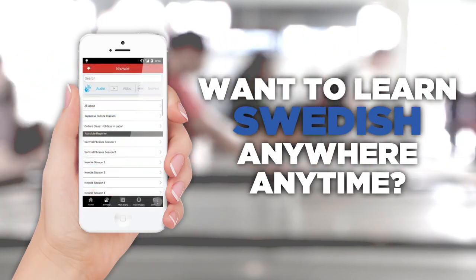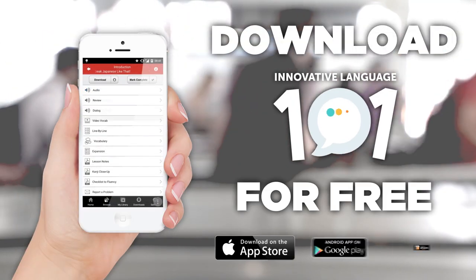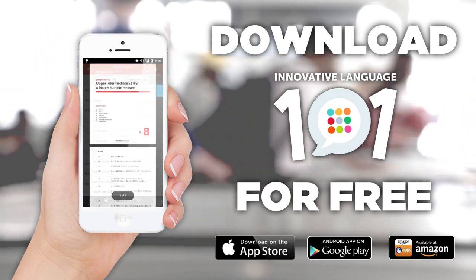Want to learn Swedish anywhere, anytime? Get the Innovative Language 101 app for free.